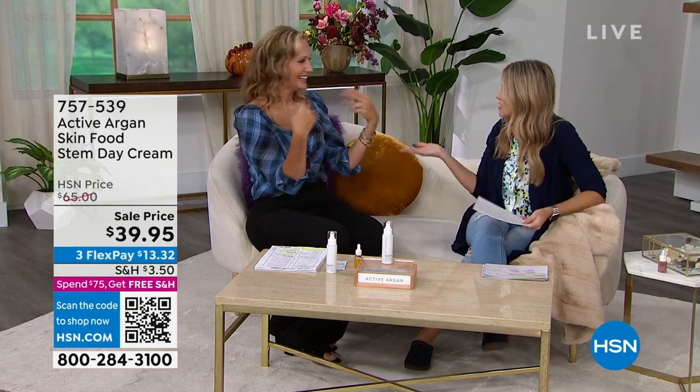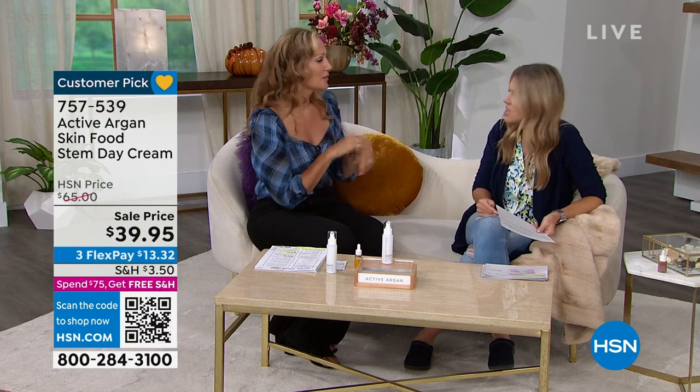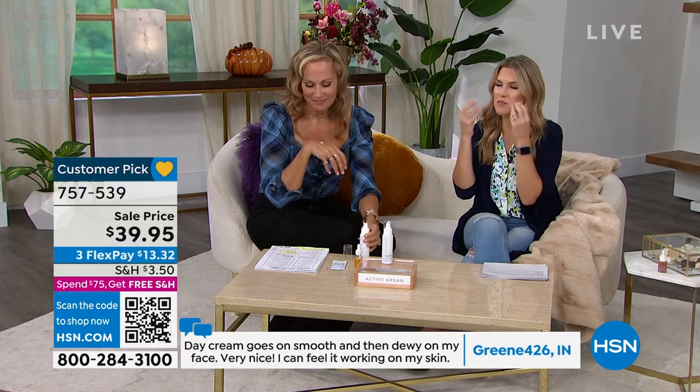Our customers have just recently met Active Argan this year — it's been about a year since Morgan has been here with the brand. Reviews say: 'Would give 10 stars if I could. The day cream goes on smooth and then it's dewy on my face. I can feel it working.' Nobody wants to put something on their skin that feels like a veil or is itchy — you want something that really feels like your own skin. And you do not need a lot. This is not greasy, not tacky. Your skin recognizes it as an organic compound and just drinks it right in.